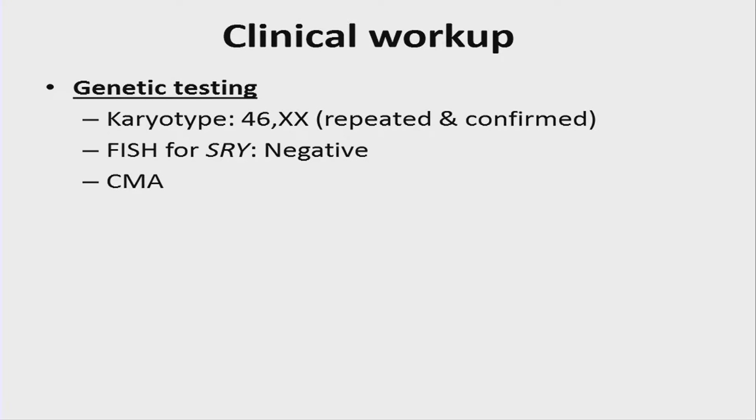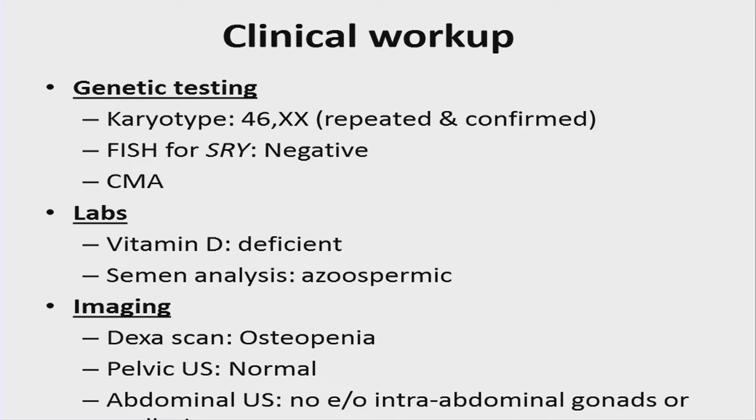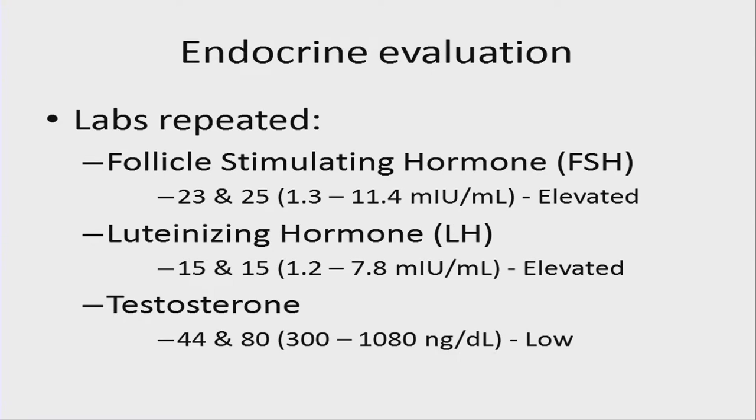The clinical workup available showed a karyotype of 46XX, repeated and confirmed. FISH for SRY was negative. A chromosomal microarray did not show any copy number variations suggested to be involved in the phenotype. He was vitamin D deficient. Semen analysis showed he was aspermic. Imaging showed a DEXA scan indicating osteopenia, a normal pelvic ultrasound, and abdominal ultrasound with no evidence of intra-abdominal gonads or residual Müllerian structures. Repeat endocrine evaluation again showed elevated FSH and LH with low testosterone.